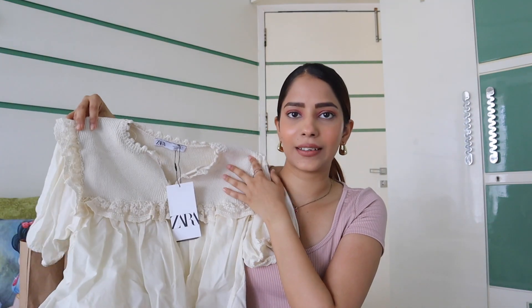So without any further ado, let's get started. Firstly, I got this cute white top from Zara. Look at how cute it is — it's got knit detailing and I think it's perfect for summers. I'm so much into whites right now for some reason, and this one is a size small.